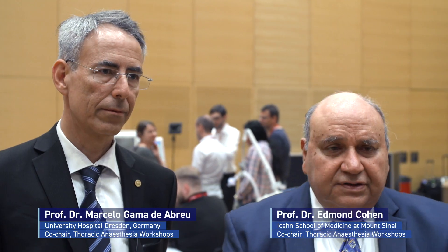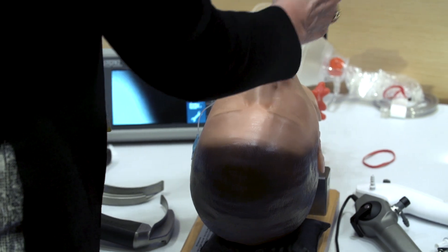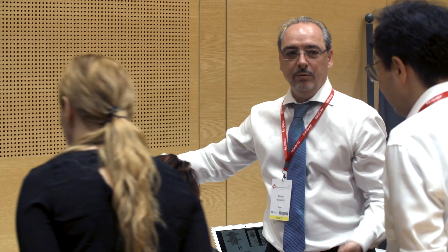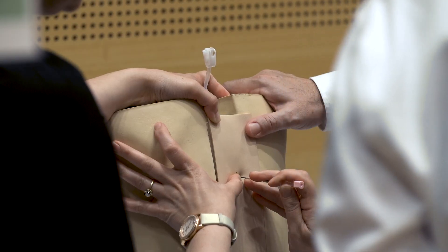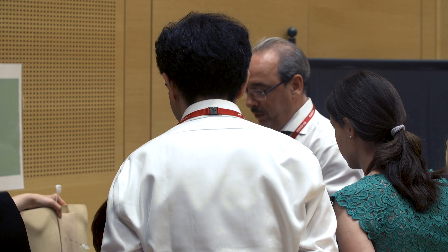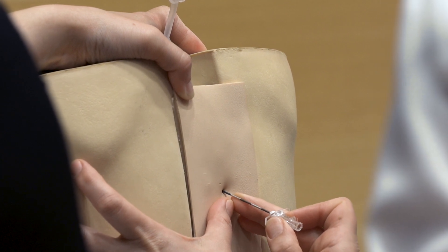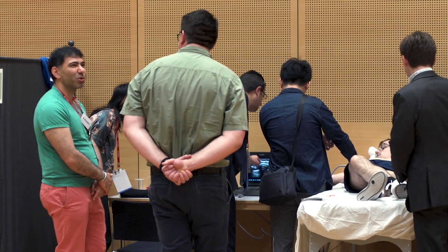The attendees of this workshop are rotating through different stations. We have different devices such as different double lumen tubes, different types of endobronchial blockers, epidurals for post-operative pain, and different types of blocks that we use. Not all the attendees are familiar with them in their hospitals. They come here, they practice to see one, they do one themselves, and they can go to their institution and teach one.